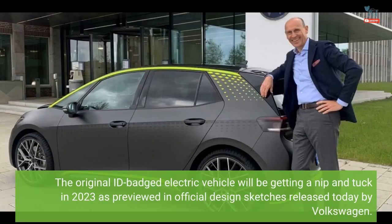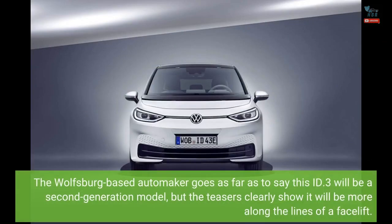The original ID-badged electric vehicle will be getting a nip and tuck in 2023, as previewed in official design sketches released today by Volkswagen. The Wolfsburg-based automaker goes as far as to say this ID.3 will be a second-generation model, but the teasers clearly show it will be more along the lines of a facelift.